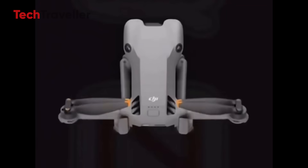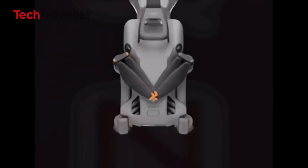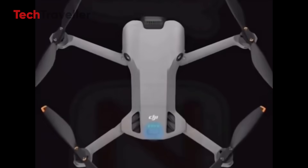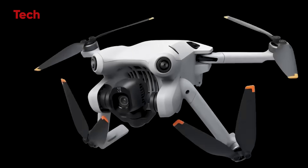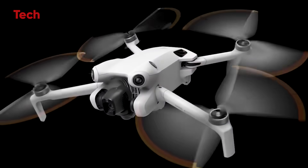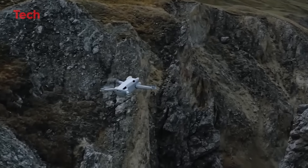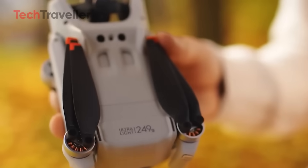Big news for drone fans. The DJI Mini 5 Pro is almost here, with a rumored release date of September 16th. Excitement is already building as retailers worldwide begin updating their listings with accessories, bundles, and price tags. If you've been waiting to upgrade, this might be the perfect time. With a larger camera sensor, improved obstacle sensing, and extended flight times, the Mini 5 Pro looks like a massive win for drone enthusiasts everywhere.